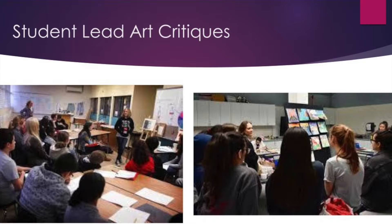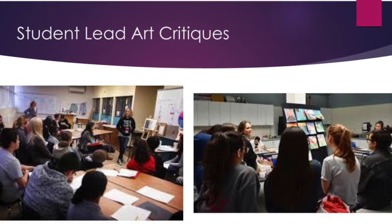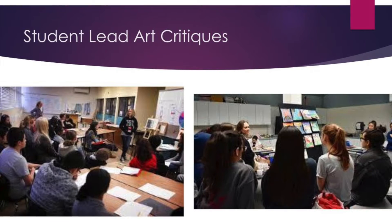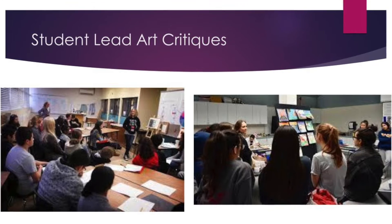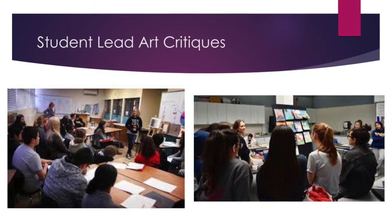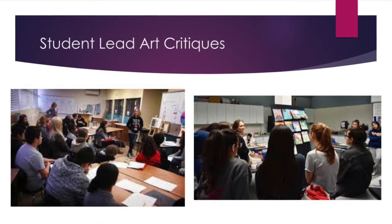Not only is it important to create works of art, but it's also important to look at works of art and being able to talk about them. We do this through student led and teacher led critiques and feedback activities where students are able to get and give each other feedback on the work they are currently working on.